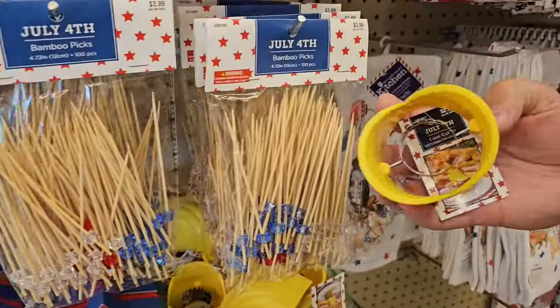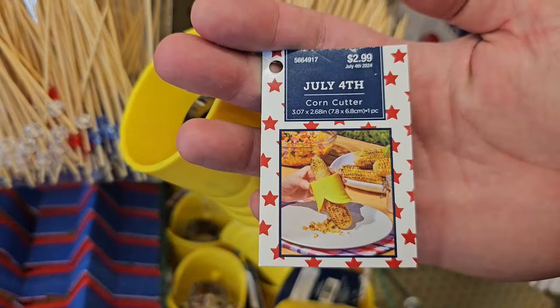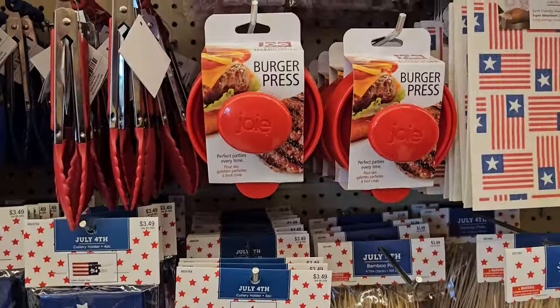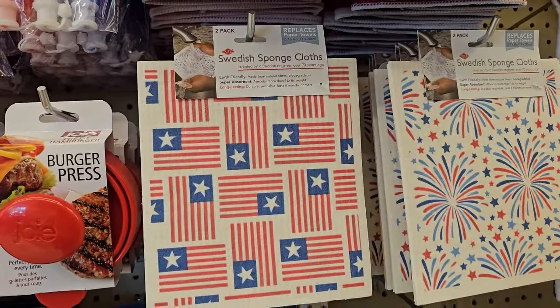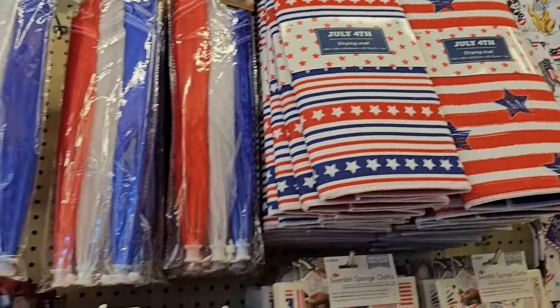I thought this was kind of cool — looks like a sandworm, but it's to do your corn. That's interesting. A burger press. These are the sponges — $4.50 on top.